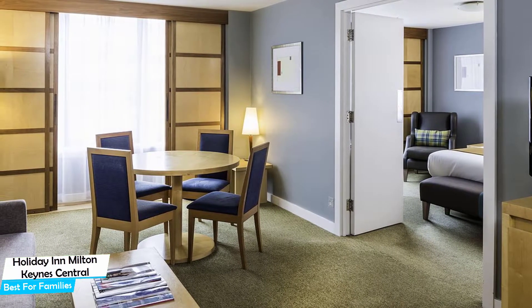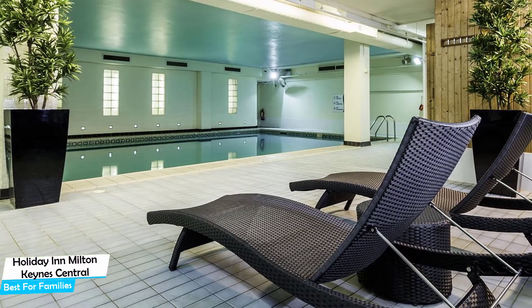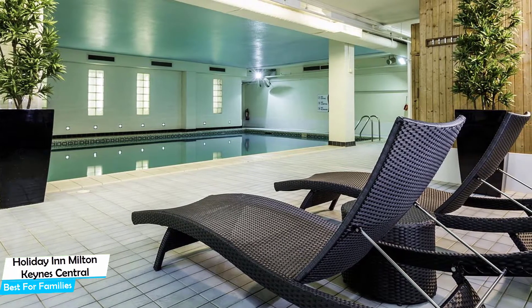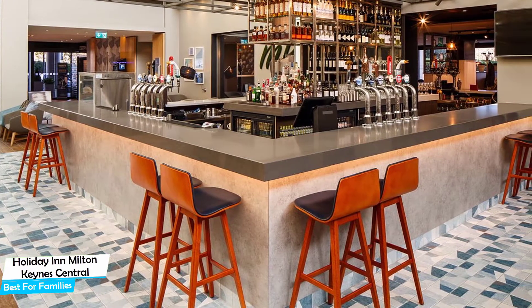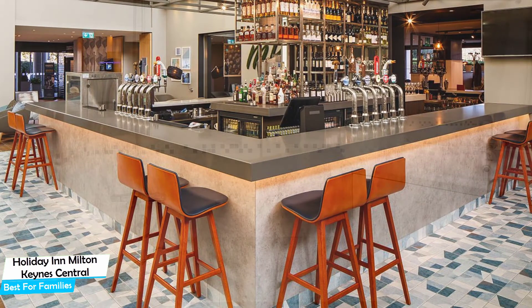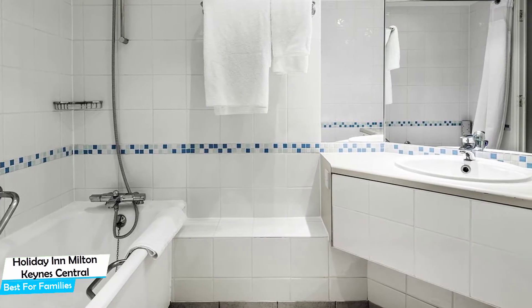Located 400 meters from the center of Milton Keynes, nearby attractions include Be At One Milton Keynes (0.2 miles), 2 Milton Keynes (0.1 miles), and Church of Christ the Cornerstone (0.1 miles). Among other things, the hotel offers its guests free high-speed internet, paid public parking on-site, pool, fitness center with gym/workout room, bar/lounge, taxi service, business center, conference facilities, and more.